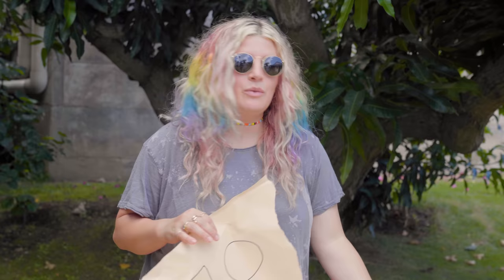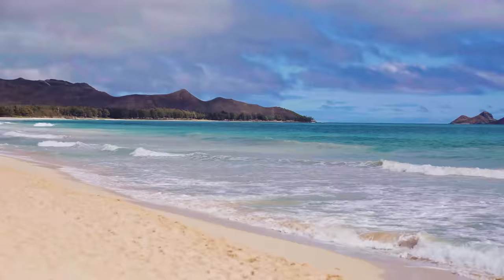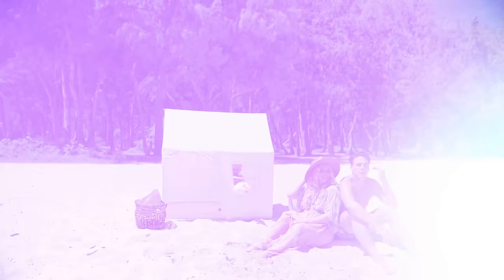We have a billion drums in our garage, so we might as well use them. I'm Kate. I'm Joey. I'm Molly. And we're so happy to take you along on the journey as we create our dream home in paradise.